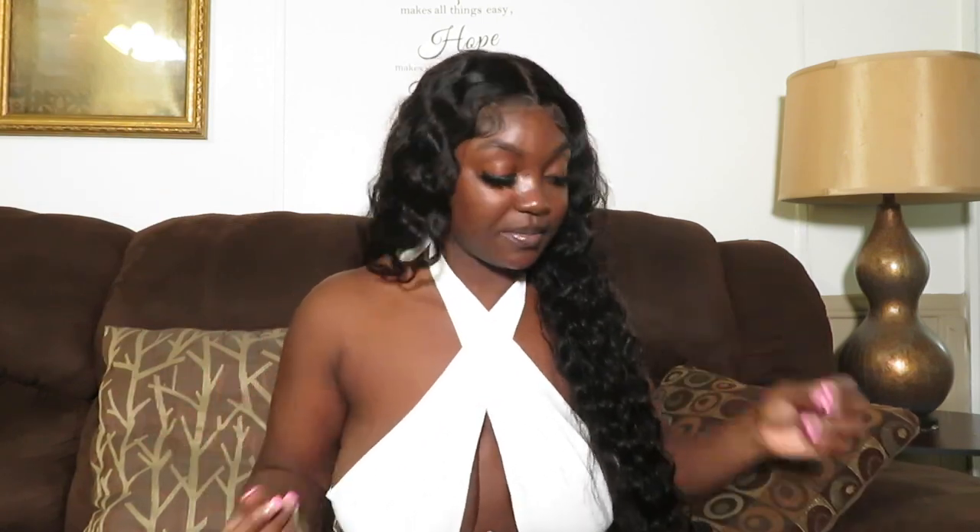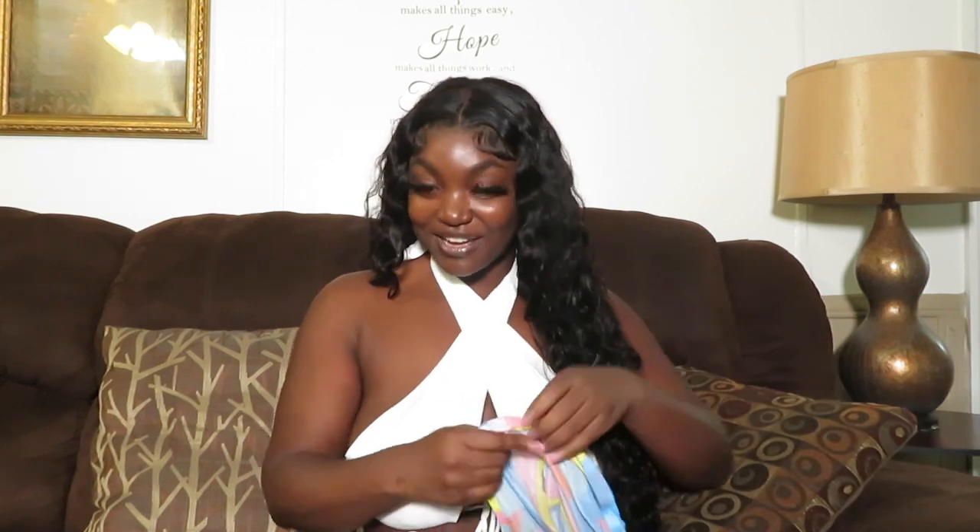Enough with the talking and the long intro — let's go ahead and get into this haul. Everything is right here in the bag. I'm being a little quiet because my baby is asleep in the bedroom, so that's why it's not as loud as usual — don't want to wake him up. So the first outfit is this very cute two-piece.